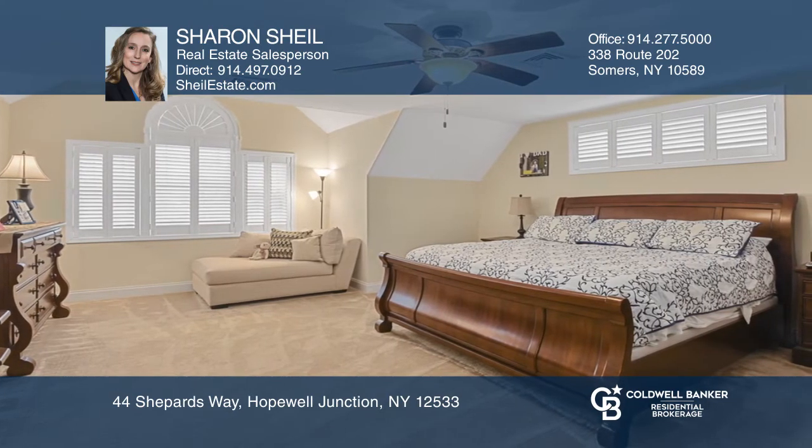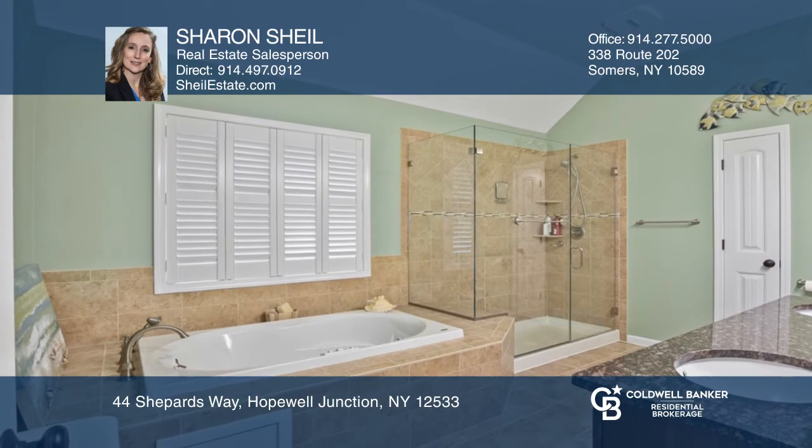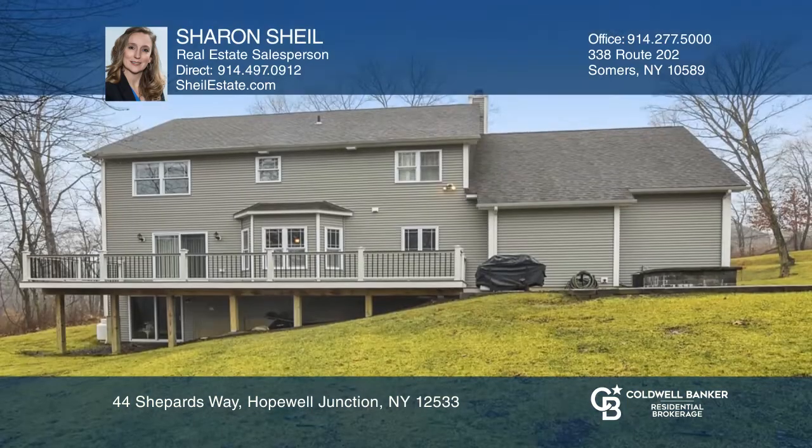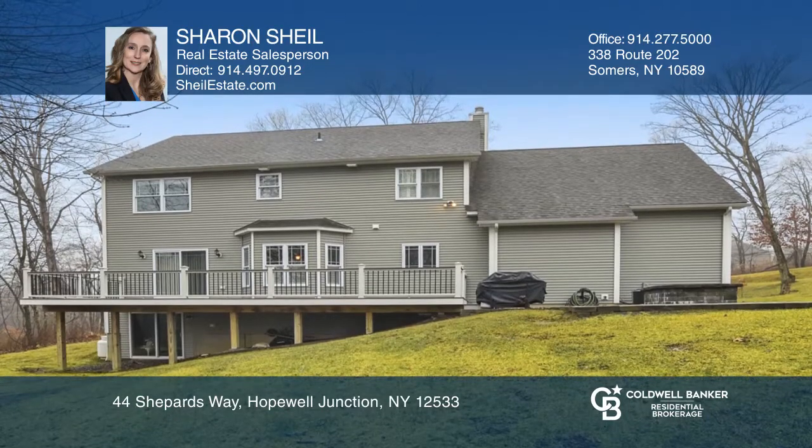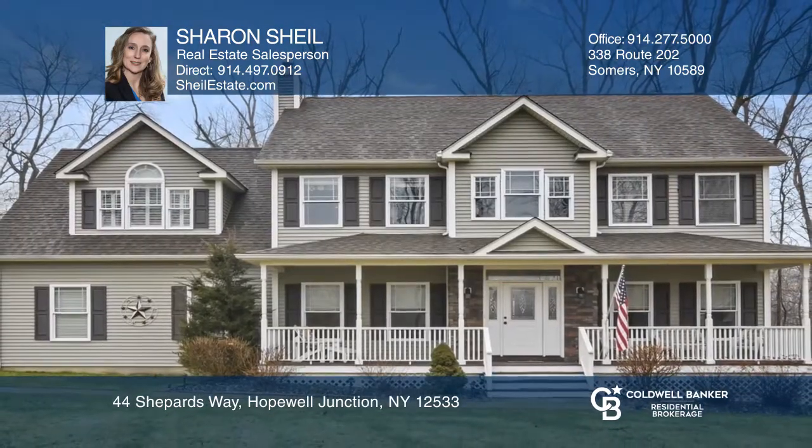Second level features a large master suite and three additional bedrooms, sliders to the backyard with a large deck and fire pit. Check out this property for yourself by scheduling a tour with Sharon Shield.